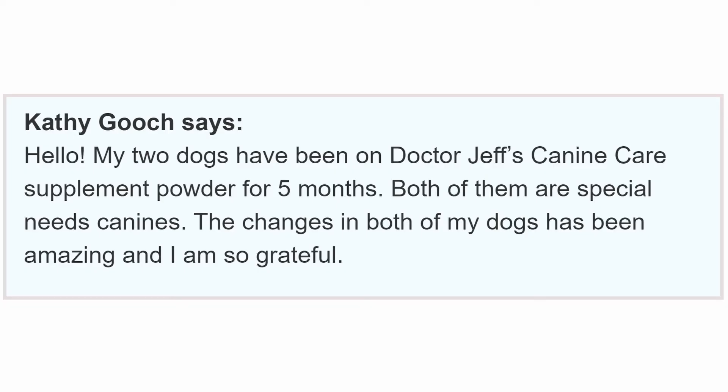We have a short one from Kathy Gooch: 'My two dogs have been on Dr. Jeff's Canine Care supplement powder for five months. Both of them are special needs canines. The changes in both of my dogs have been amazing and I'm so grateful.' Short but sweet.